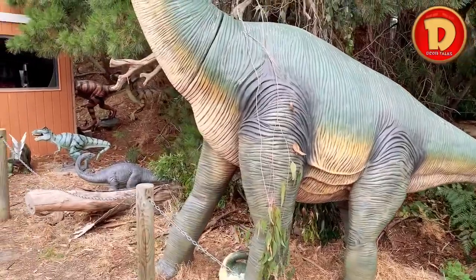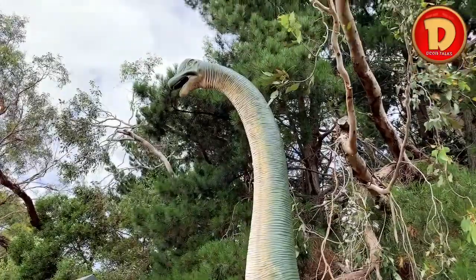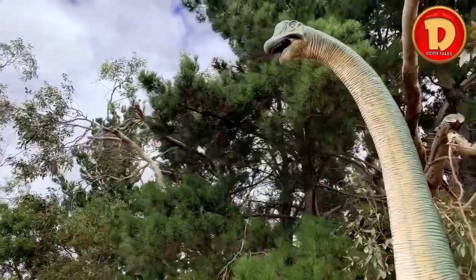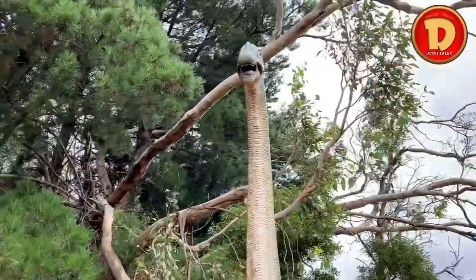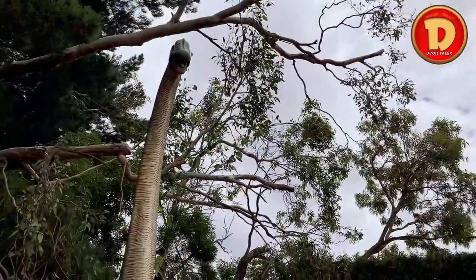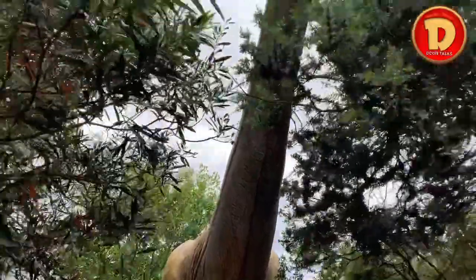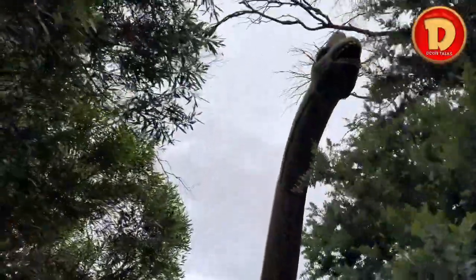This is a Brachiosaurus. It has a very long neck, making it able to reach the trees so it can eat plants — that means it's a herbivore. And Apatosaurus has a long neck as well, making those in the same family. Maybe giraffes are also in the same family because they have long necks.